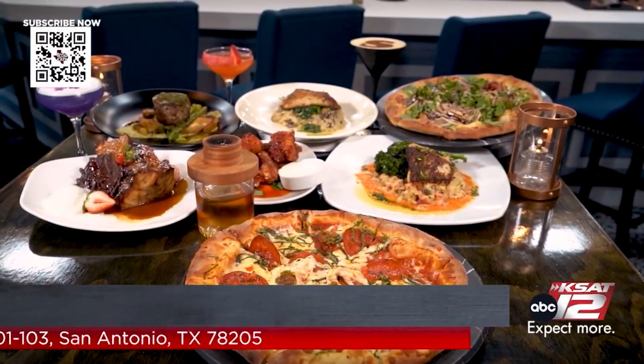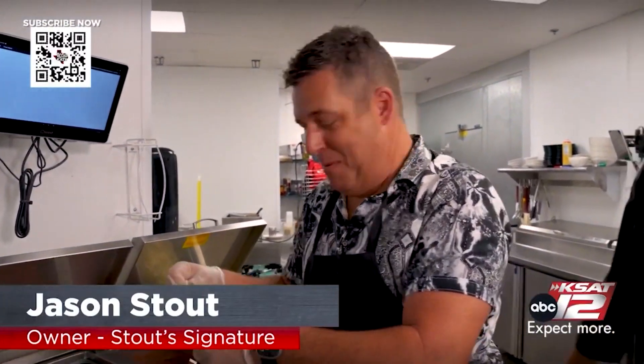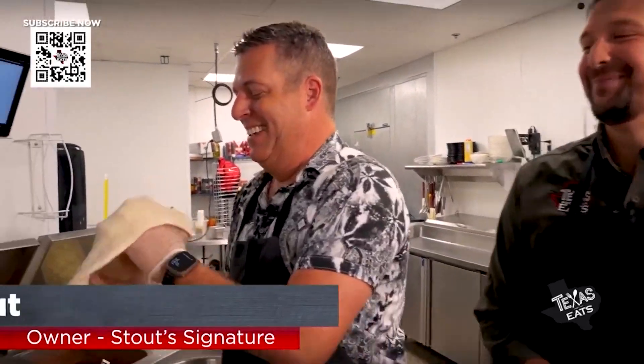How many pizzas do you think you've made in your life? Probably over 10 — maybe a million? Maybe 10 million.